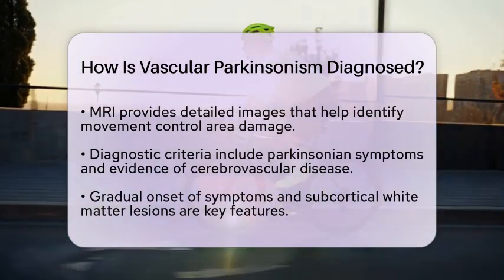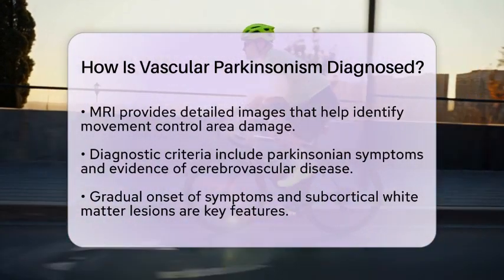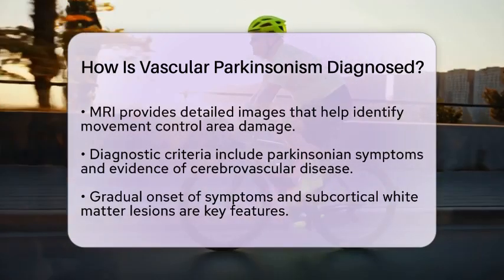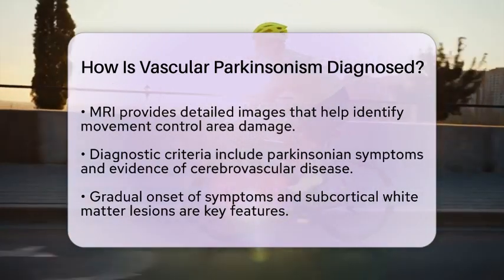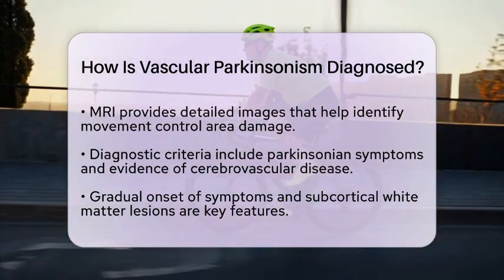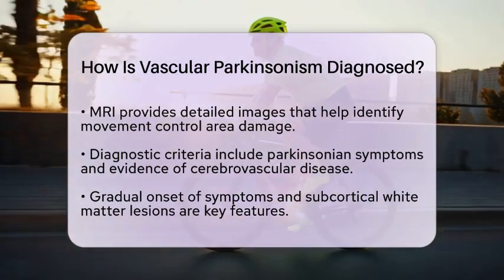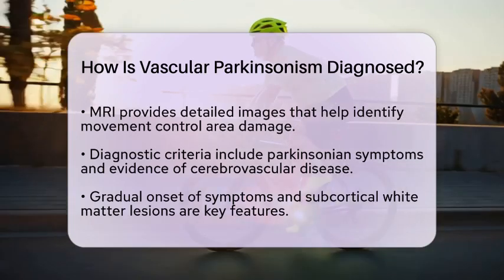Particularly the nigrostriatal pathway. The diagnostic criteria for vascular Parkinsonism include showing Parkinsonian symptoms along with evidence of cerebrovascular disease on imaging. Specific features, like a gradual onset of symptoms and the presence of subcortical white matter lesions, are also considered.